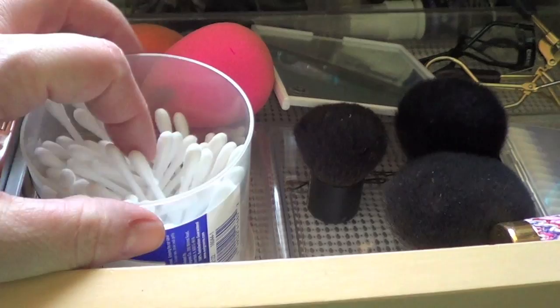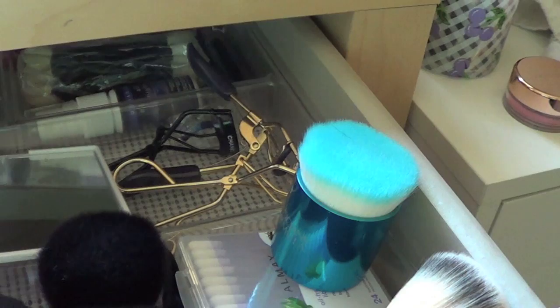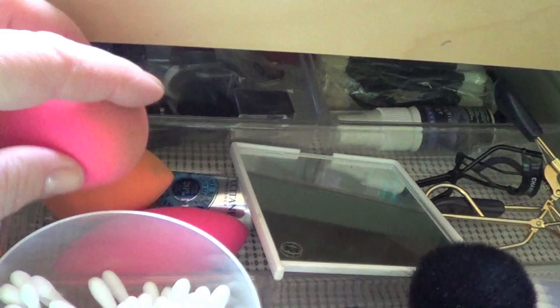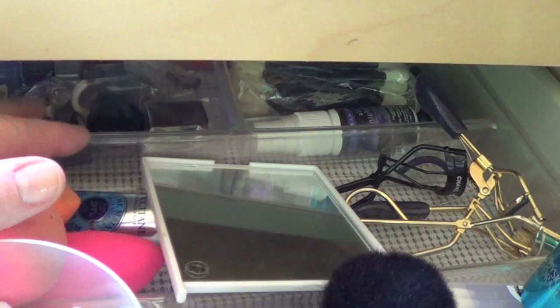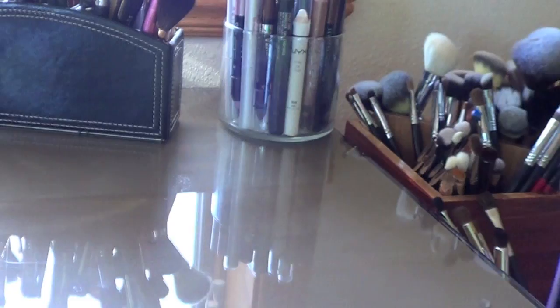Over here I have Q-tips — I just keep refilling this container from the big one because this fits easily. A couple of Kabuki brushes. This mirror I use regularly. I have no idea why I have eyelash curlers because I never use them — like, never. And then my Beauty Blender, after I wash it out, I just set it back in here to dry. Back there I have extra sharpeners, sponge tips, and a little travel size of the Urban Decay. And then a couple of little brushes I like but that were just driving me nuts sitting out.